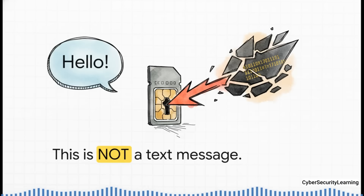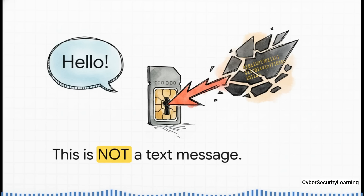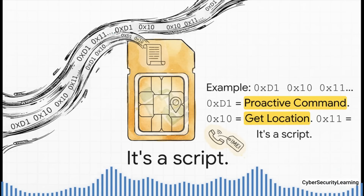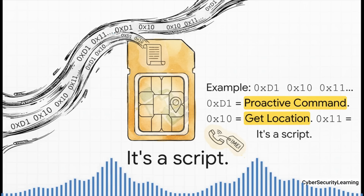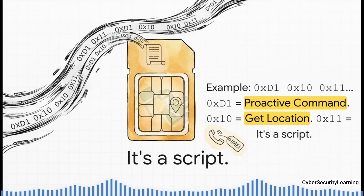It's crucial to understand what this special SMS is. It's not a text message with words you or I could read — it's a binary SMS. Think of it less like a letter and more like a key. It's pure machine code, designed to be read directly by the software on the SIM card, completely bypassing your phone's messaging app. The payload — the code inside that message — looks like a string of numbers and letters to us, but to the SIM it's a clear set of instructions. The byte 0xD1 says this is a proactive command; 0x10 is the order to provide local information like your GPS coordinates; and 0x11 is the command to request the IMEI. It's not a message — it's a script.